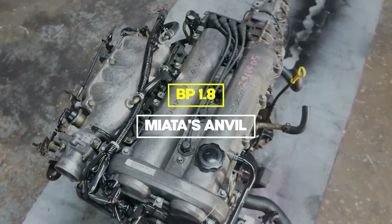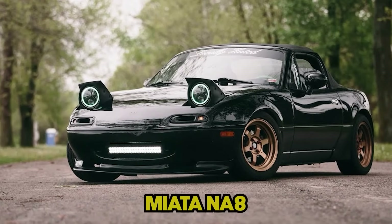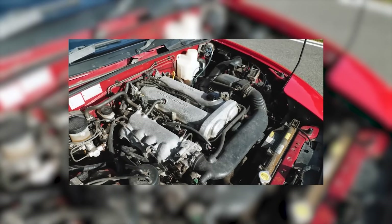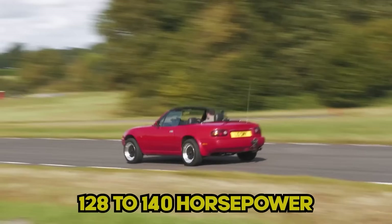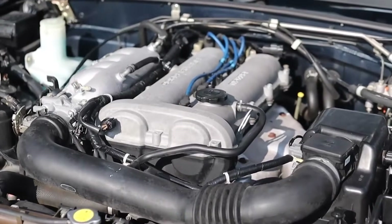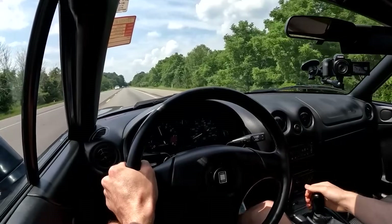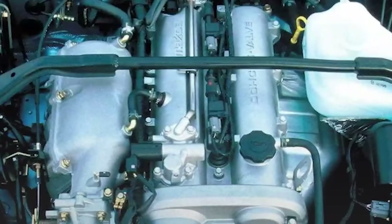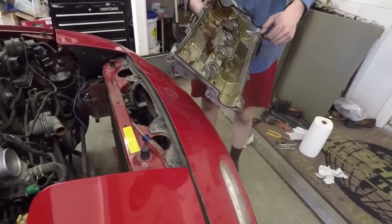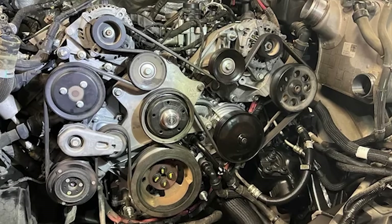But if you want the ultimate Miata engine, you need Miata's Anvil: the BP 1.8, which powered the MX-5 Miata NA8 and NB from 1994 to 2005. This 1.8 liter naturally aspirated four made 128 to 140 horsepower and 110 to 120 pound-feet of torque. It's called Miata's Anvil because it's virtually indestructible. Spec Miata racers routinely hammer these engines past 200,000 miles with only consumables — junkyard BP engines have won races, that's how bulletproof they are. The engine features an overbuilt bottom end that can handle significant abuse. Most engines reach 300,000 miles or more with basic maintenance. The timing belt system is simple and cheap to service.